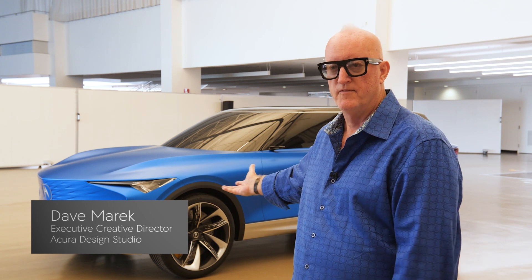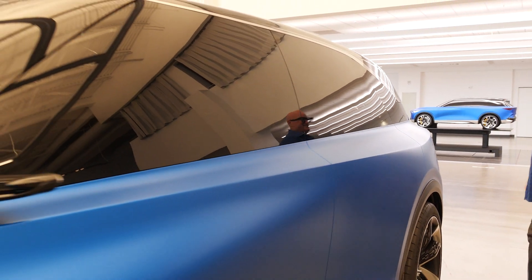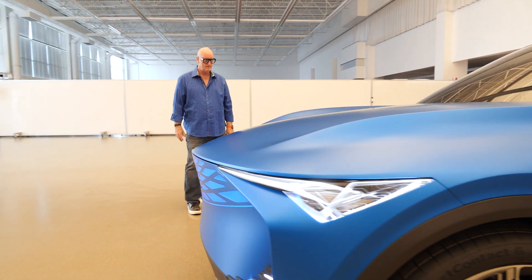This is our roadmap of how to style in the studio — you walk in and you see this and go, 'We're good.' I think this is a representation of what Acura will be moving forward.